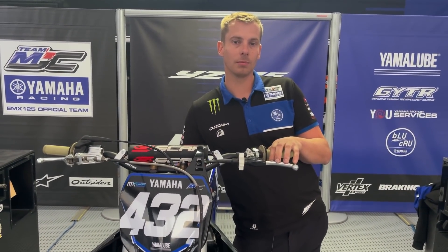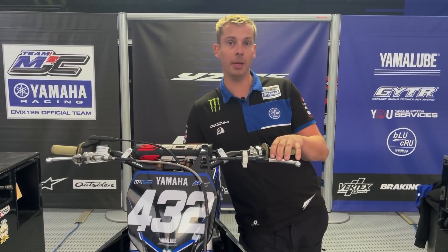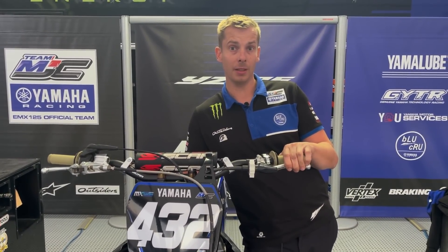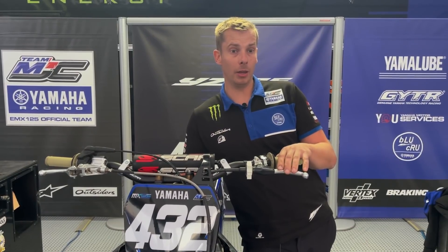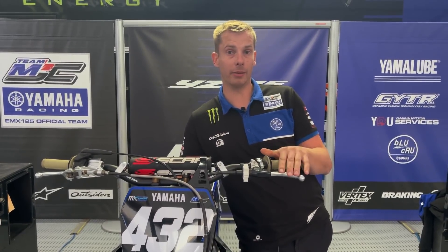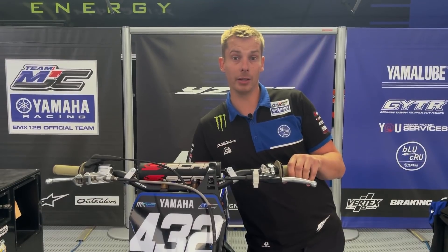Can you introduce yourself in a few words and since when you've been doing this job? Yes, so I'm Nicolas Noget, team manager of MGC Racing Team, and also mechanic for Ferruccio Zanki. I handle the organization and logistics with the mechanics. I've been doing this job since 2007, and this is my first year as team manager.